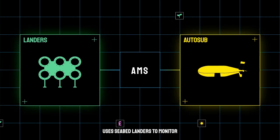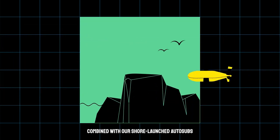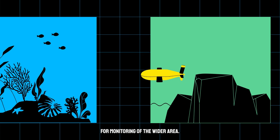AMS, uses seabed landers to monitor critical locations, combined with our shore-launched Autosubs for monitoring of the wider area.